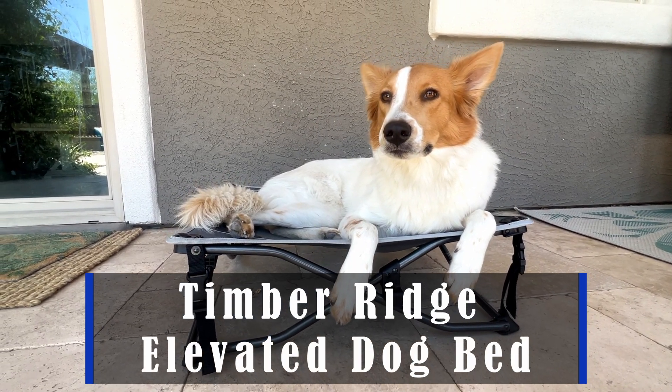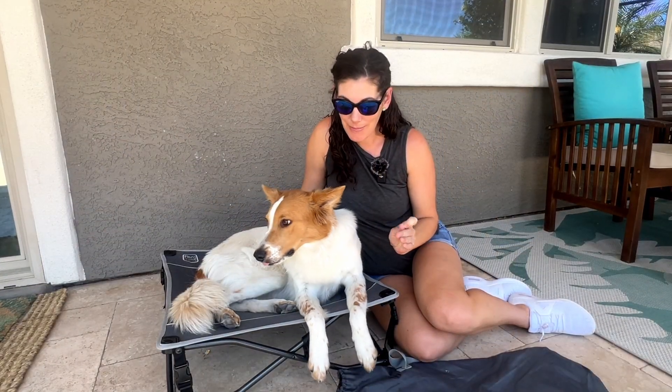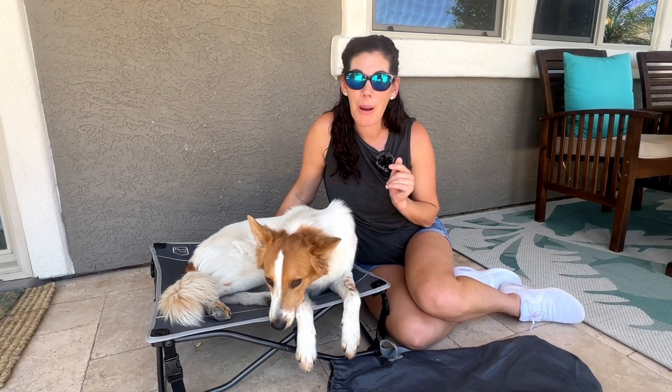Hey guys, this is the Timber Ridge Elevated Dog Bed. I love this dog bed — we go camping a lot and she loves rolling in the dirt, but we have found that she much prefers to lay on something cozy like this instead of the ground, which keeps her much cleaner while we're camping.